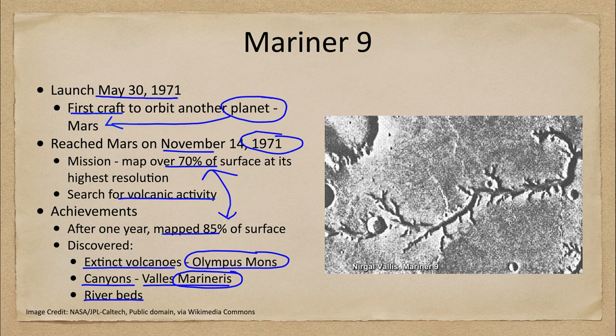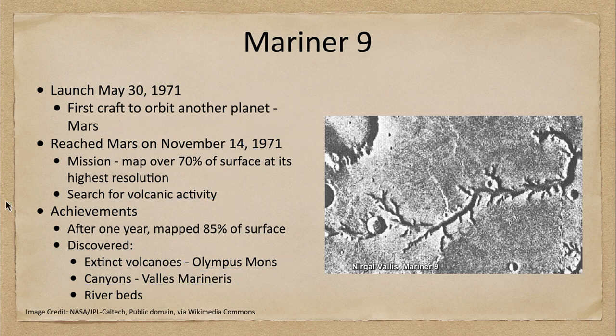However, in the past, Mars would have had a thicker atmosphere and would have been able to sustain liquid water. Mariner 9 gave us the first evidence of this by showing us riverbeds on the surface of Mars. These have since been confirmed and verified by other craft that have explored Mars, including the more recent Mars rovers.